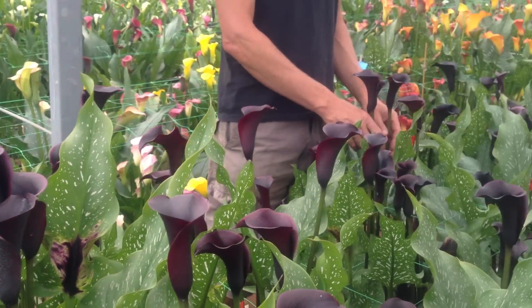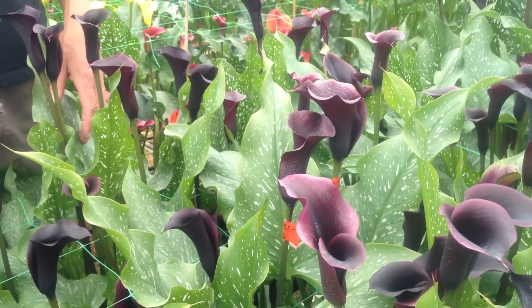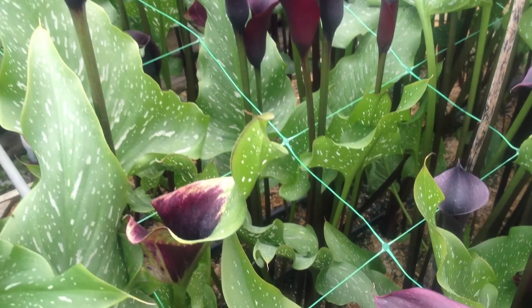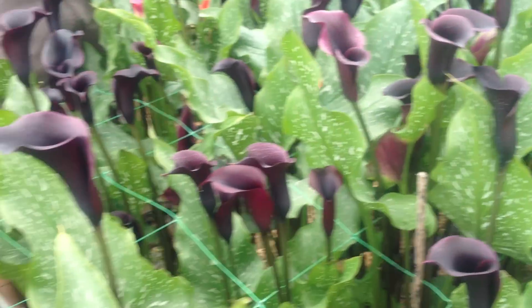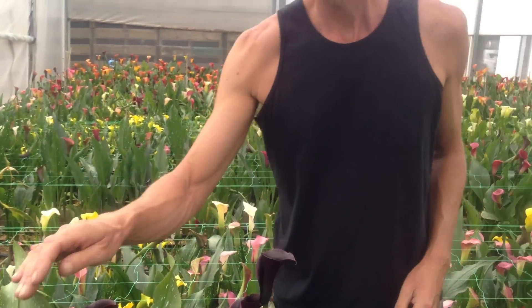But these are really multiple flowering. There's one here, for example — one, two, three, four, five flowers already with more to come. So these are multi-flowering, and so from a grower's point of view, very, very interesting.